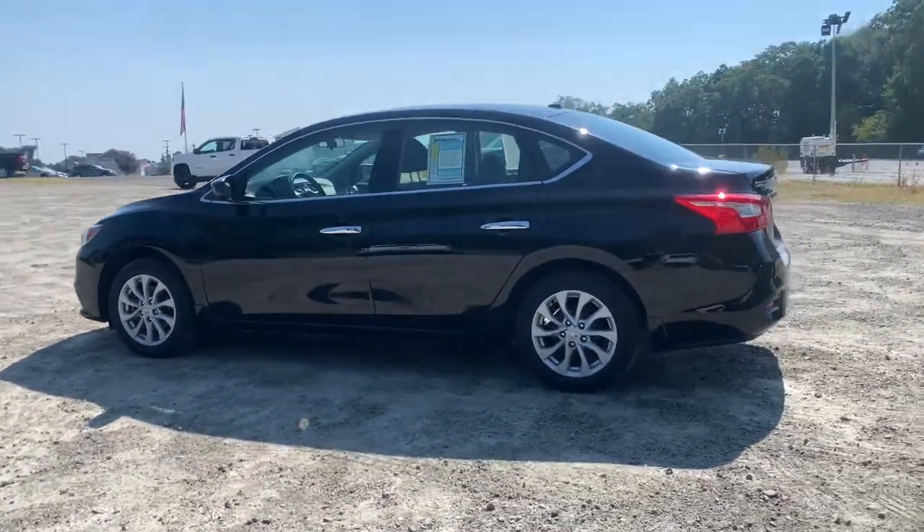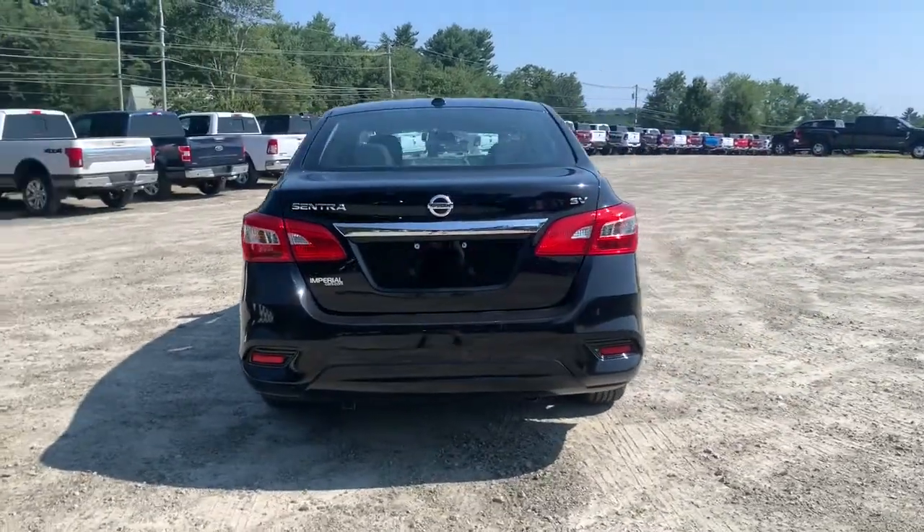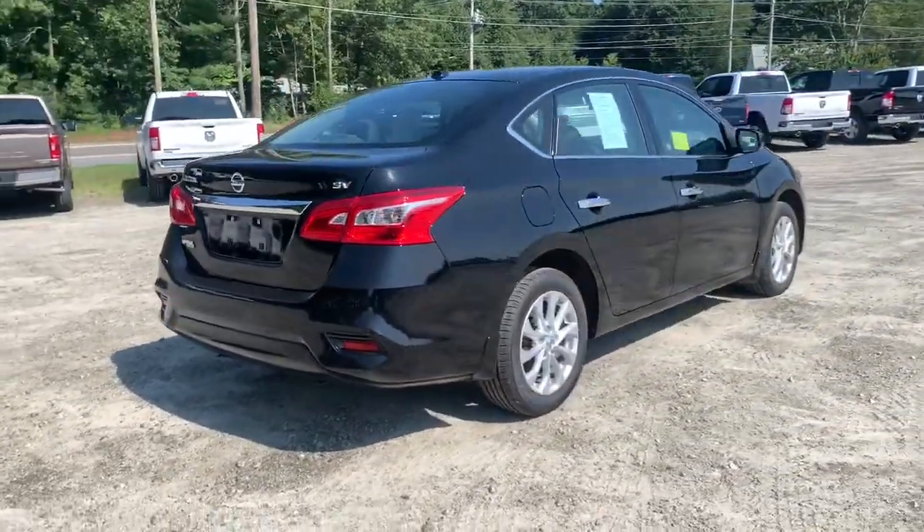Go home happy with the 2018 Nissan Sentra. This vehicle still has fewer than 20,000 miles on the clock, so it won't last long.